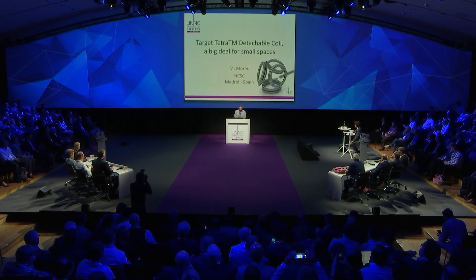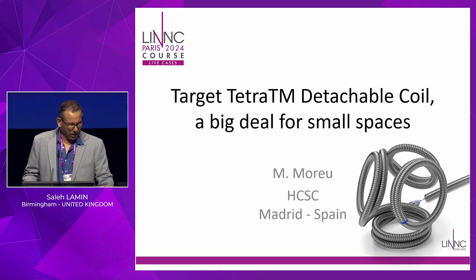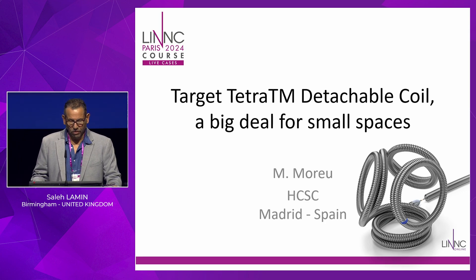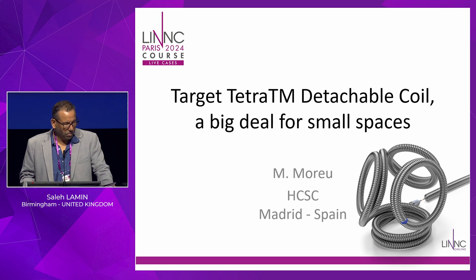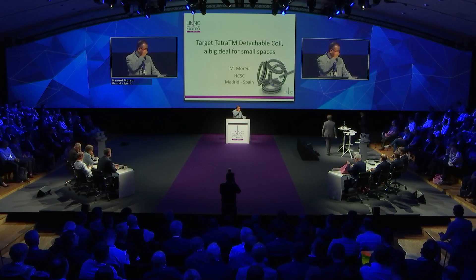The session will start with Manuel Mourou talking about the Tetra coil, then a talk about the Surpass Evolve SEEDS clinical results by Mario Martinez and Monica Keller. We will conclude by discussing the recent publication in JNIS about the Contour Neurovascular System multi-center European trial.